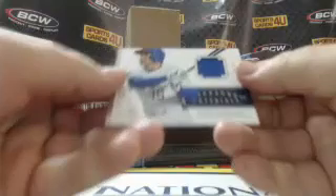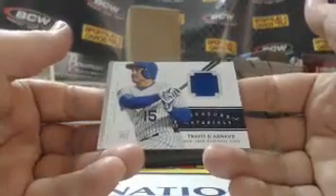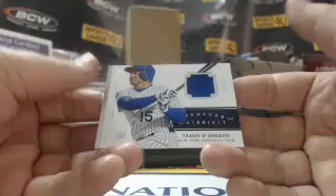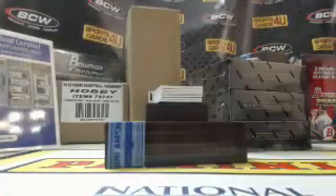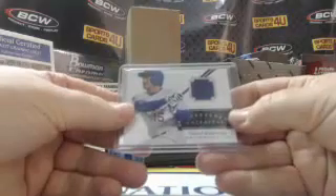37 out of 99, Treasure Materials for the Mets — rookie Travis D'Arnaud. AV-45 is back on.